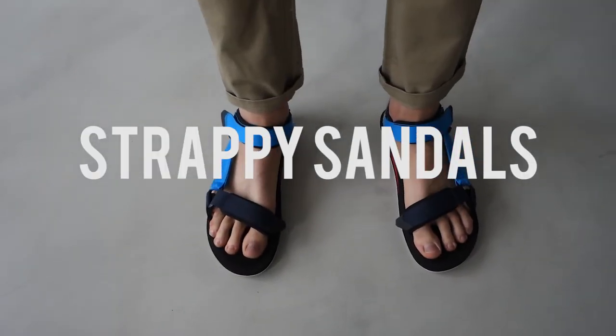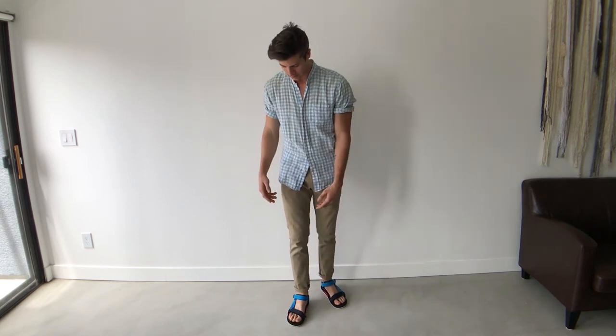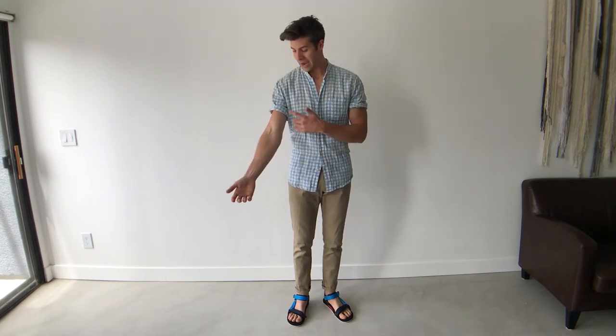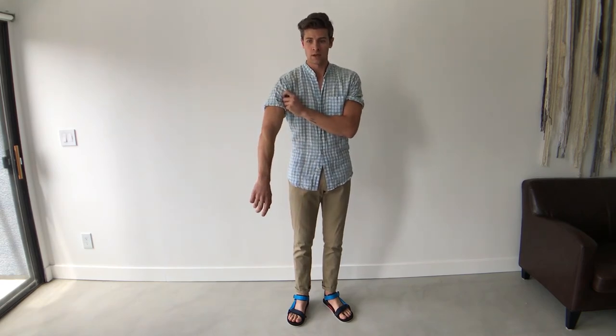Next up, we've got strappy sandals. Had to do it — I love these things. I know a lot of people haven't really jumped on the bandwagon with the strappy sandal, and I get it. They're a little weird; there are certain connotations that go along with them. A lot of people will see them as like a hippie hiker shoe, but I think they're really fun in a slightly dressier way. I went with chinos and this lightweight linen button-up shirt — actually a long-sleeve shirt that I cut the sleeves on so I can roll them up super short like this in the summertime.